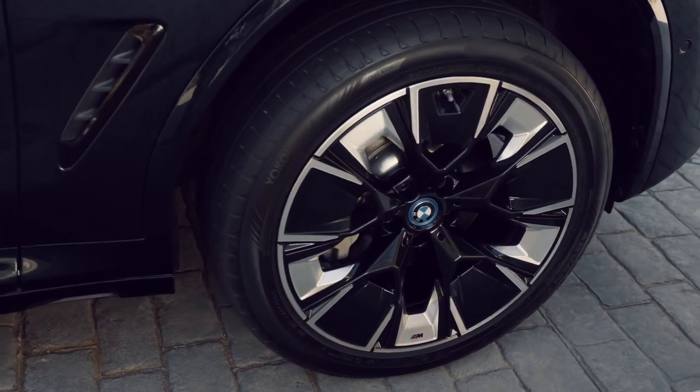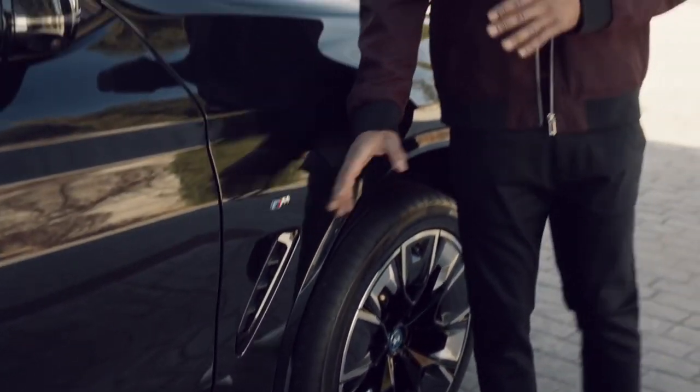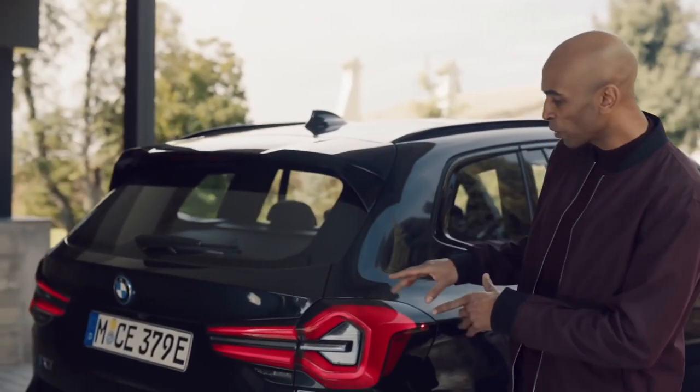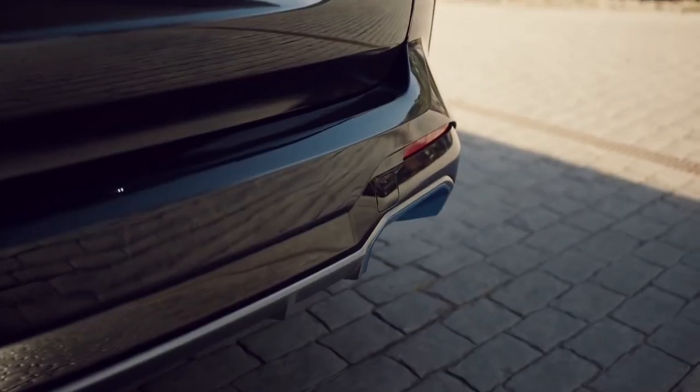New 20-inch BMW M Sport aerodynamic wheels and the air breathers carry the sporty character across the side. A character which is also mirrored in the rear view with a bold new three-dimensional LED rear light design and a big sporty diffuser.